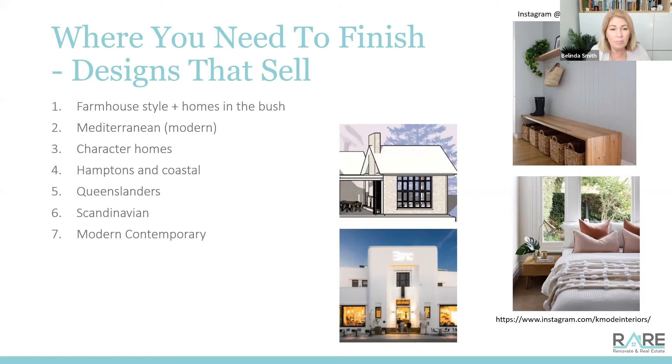Your average suburban house - a three-bedroom brick boring house - can be really transformed very easily just by modernizing: bringing in more whites, rendering walls or painting bricks, looking at your window coverings, pulling off old heavy curtains and putting in nice blinds or plantation shutters if appropriate. Really streamlined blinds and some nice white sheers will get you a really nice modern, calm, contemporary house that will sell very well.